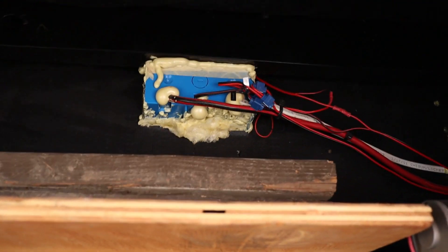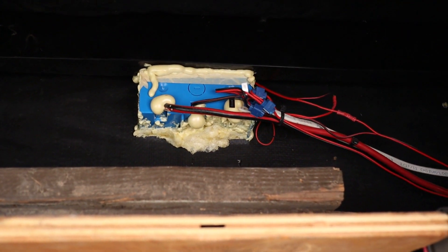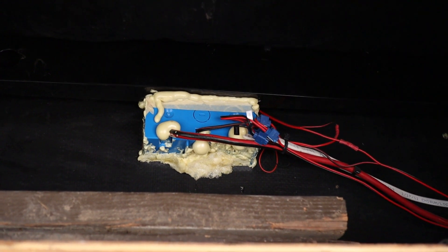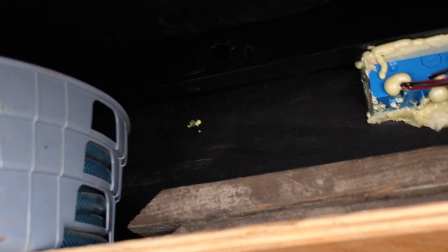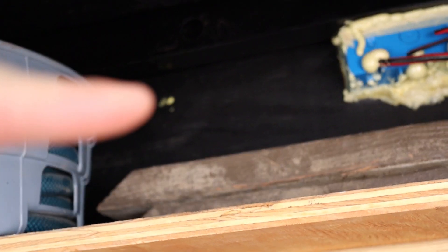Now we're on the very front storage compartment — this is where the propane tanks and batteries are, and that outlet. This is the back side of it, foamed all around and filled up to try and keep the air leaks out. There's one of those holes up in here where I drilled a hole to pump in some foam.